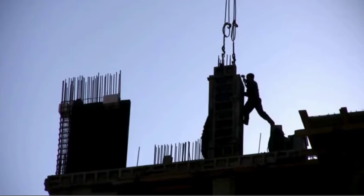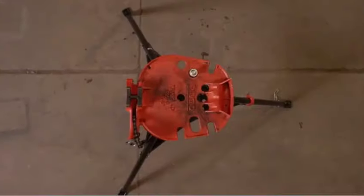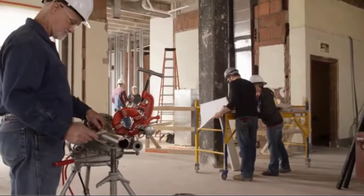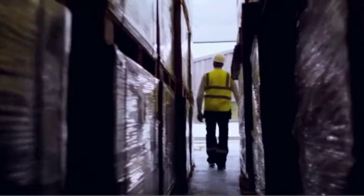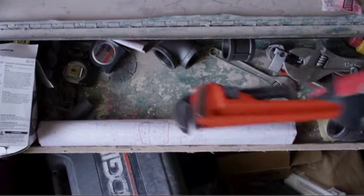With its compact design and ergonomic features, the Ridgid RP 115 Mini Press Tool is suitable for professionals and DIY enthusiasts alike, enabling them to complete plumbing tasks efficiently and effectively. Whether you're working on residential or commercial projects, this press tool kit provides the reliability and convenience needed to get the job done right.